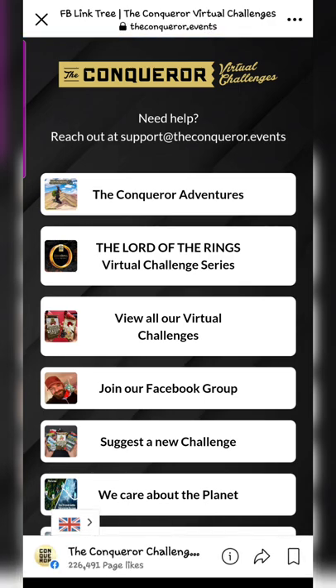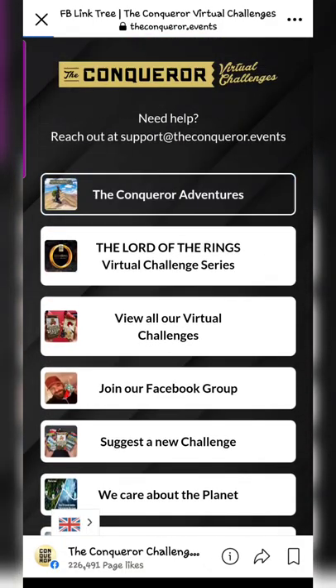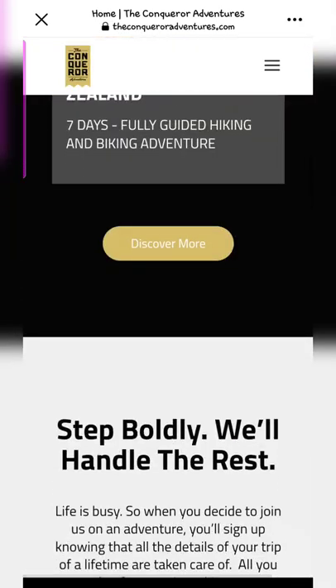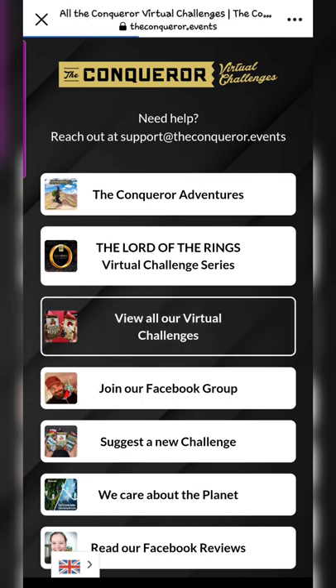On the homepage, you can see there are a lot of options. There is also a Lord of the Rings virtual challenge series — they do have specialized virtual challenges as well. But I'll skip the specialized ones for now and go to the regular section: View All Our Virtual Challenges.